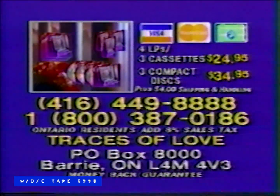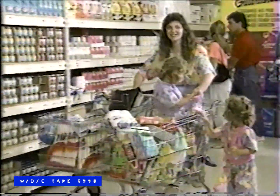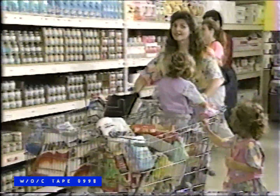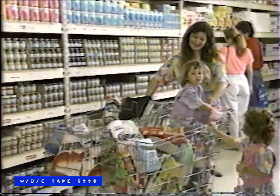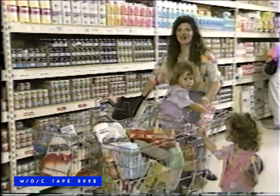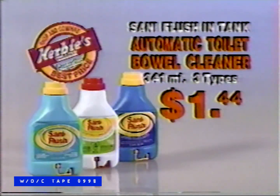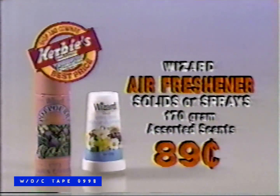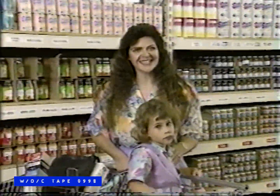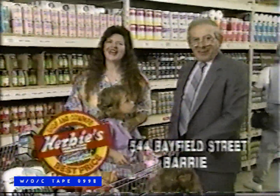There are many stores around that promise low prices and great selection, but not many can deliver on that promise. With a growing family like mine, it's important that I find the best prices during my weekly stock-up. That's why I shop Herbie's. Santa Flush in-tank Toilet Bowl Cleaner, 3 types, $1.44. Wizard Air Fresheners, solids or sprays, assorted, $0.89. Herbie's has the products I need at the prices I want to pay. Every day.